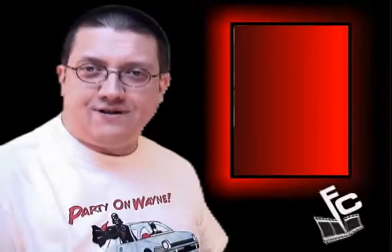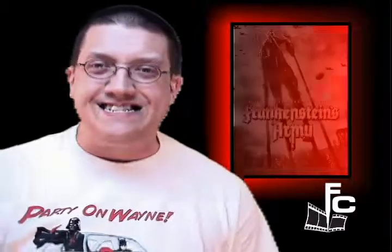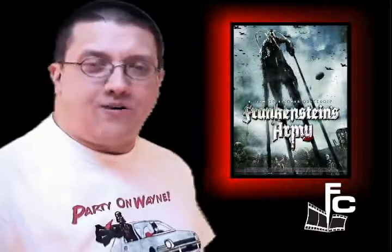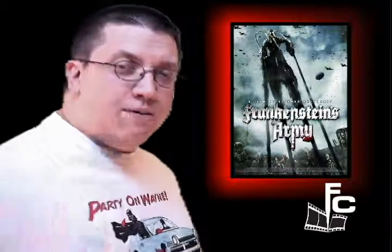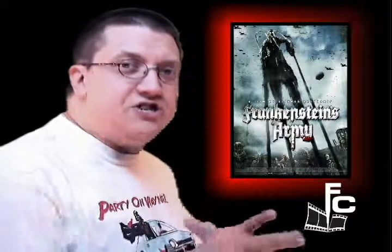Hey y'all, my movie maniacs out there. Time once again and we've got a doozy of a film for you today — it's called Frankenstein's Army. We're told the story near the end of World War II, and we've got Sergei who was tasked with filming the activities of the group of soldiers he's with as they cross into Germany.